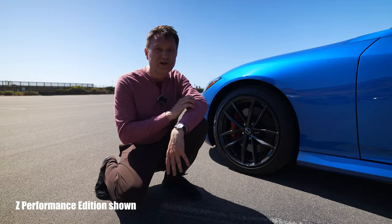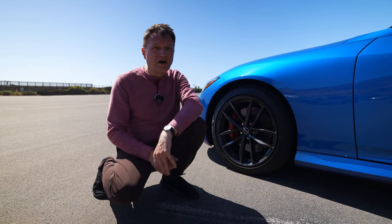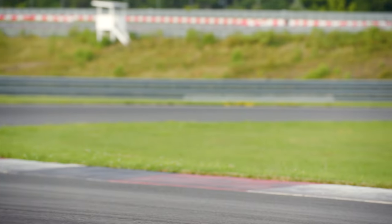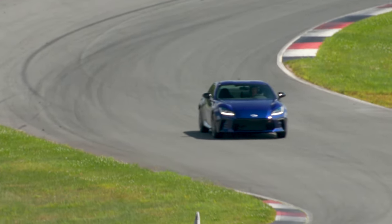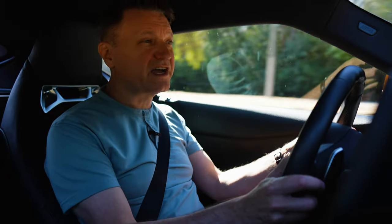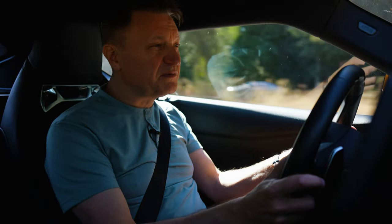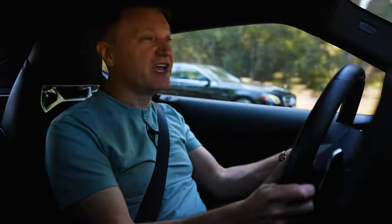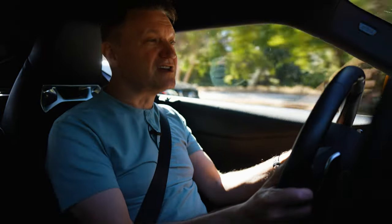Talking about brakes: in the base Z, the vehicle is probably kind of underbraked for serious performance applications — it has a 12.6-inch two-piston rotor up front, a bit smaller in the back. In the GR86, there's a carryover brake system with an 11.6-inch rotor — about an inch smaller. For track use with stock power, you'll be okay with upgraded pads and fluids, like Counter Space Garage pads. But on the Z, if you're doing anything serious, you'll probably want to upgrade the rotors because 400 horsepower combined with the car's weight means the stock brake system won't be sufficient for hard track use.